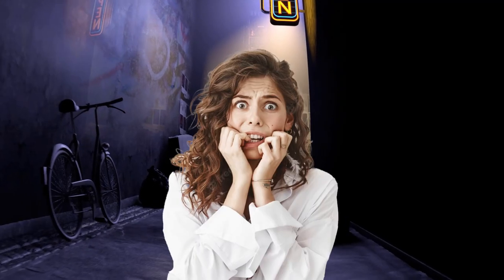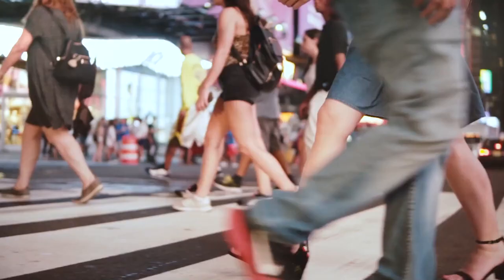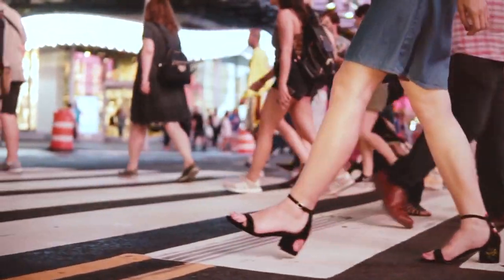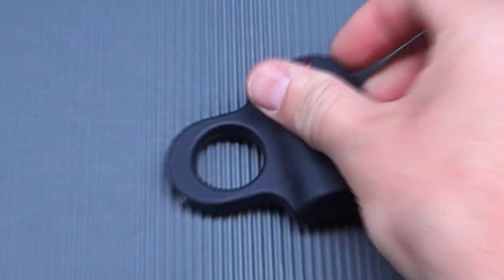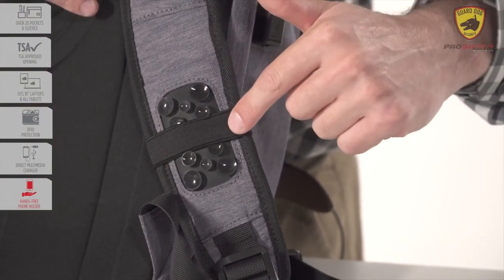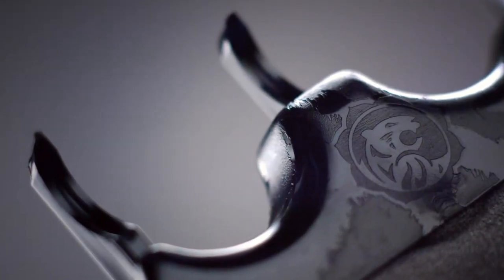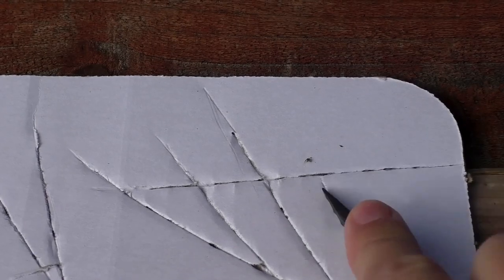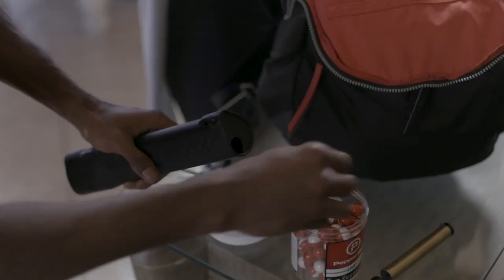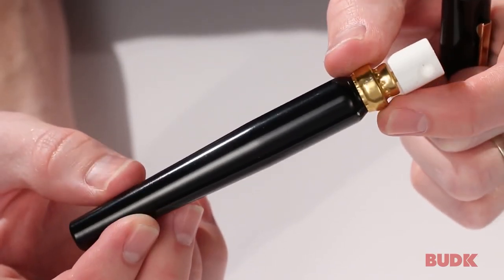Are you worried about being attacked and not knowing how to protect yourself? Do you want to feel empowered and confident when walking alone at night? Well, you're in the right place. We have the perfect solution for you. In today's world, self-defense is an ever-increasing need. Fortunately, with the rise of technology, there are now many gadgets on the market that can help you stay safe. In this video, we'll take a look at 12 self-defense gadgets that you need to be ready for any attack.